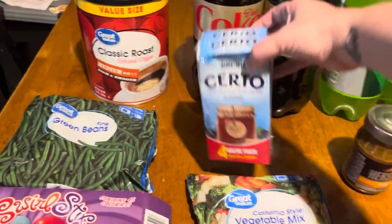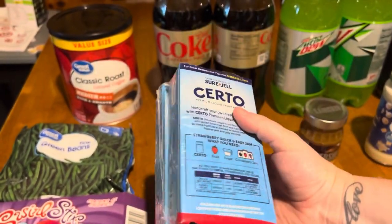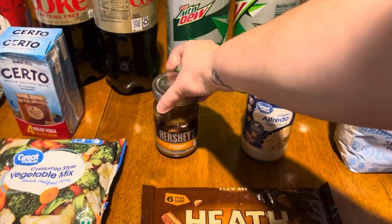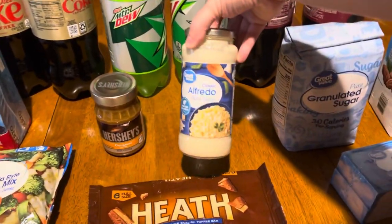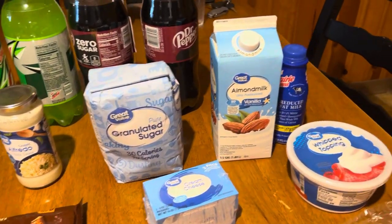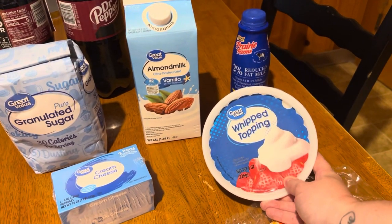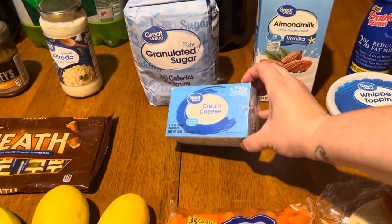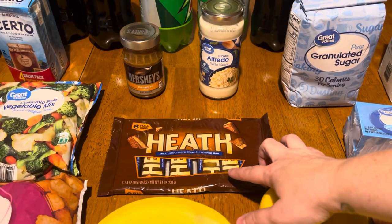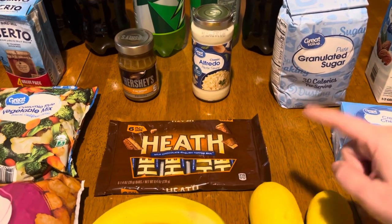I picked up some pectin — this is the liquid one which I've never used before, so I'm hoping it works out good. I also got some Hershey caramel syrup, which I need for a dessert. I got some classic Alfredo, some granulated sugar, almond milk, and a little regular milk. I got some whipped topping for the dessert as well, a two-pack of cream cheese, and a six-pack of the Heath toffee bars — I need those for the dessert too.